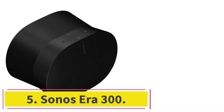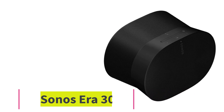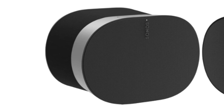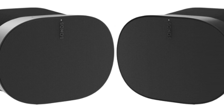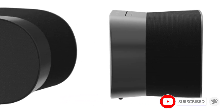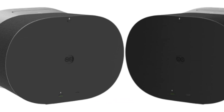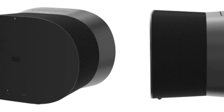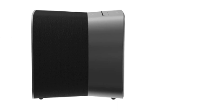At number five: the Sonos Era 300, the best Alexa speaker we've tested. This smart home speaker is one of the best models on the market, and its built-in Alexa capabilities make it easy to control the device using only your voice. It boasts a sleek design and is available in black and white, so you can choose the color scheme that best suits your style. With great sound quality and many premium enhancement features, this speaker is a standout choice for listening to everything from music to videos to audiobooks.